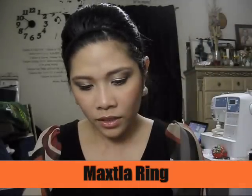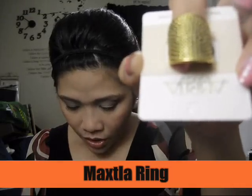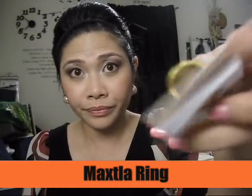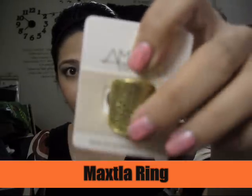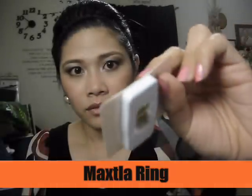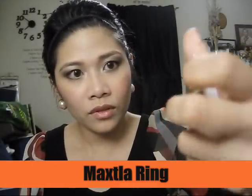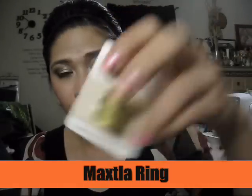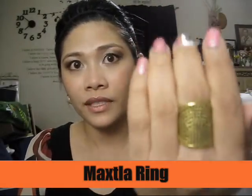The next one is the Max La Ring. The list price on the Amrita Singh website is $75, but I only paid $12 for it. It's just a gold metal ring with detail on the center. Really simple.